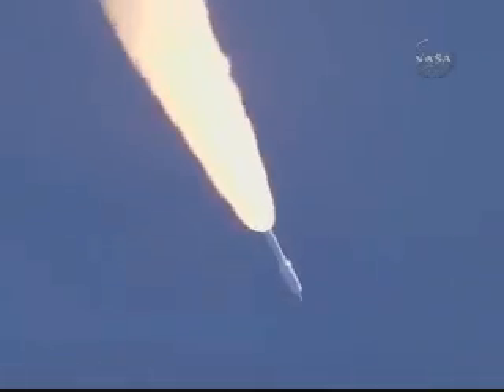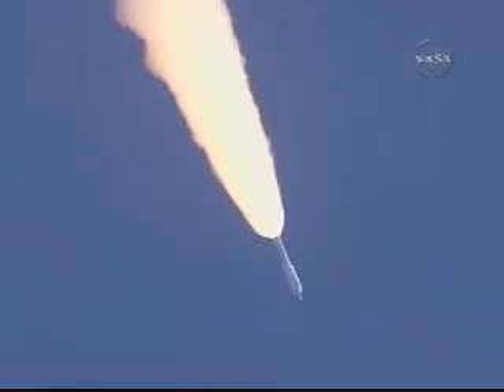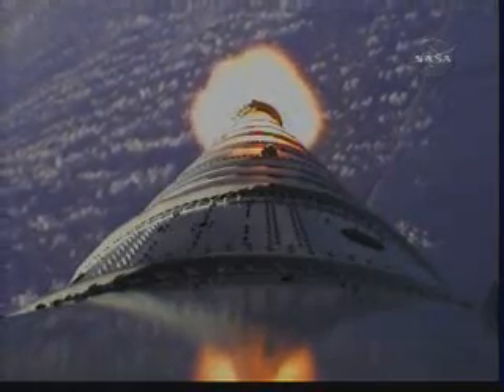Now passing Mach 2. Vehicle now at 10 miles altitude, downrange distance 8 miles, and a velocity of 1,540 miles per hour. T plus 80 seconds. We've started our supersonic large amplitude ID maneuver PTI — we see the response.